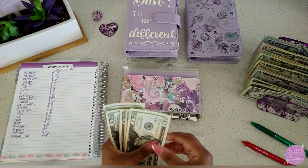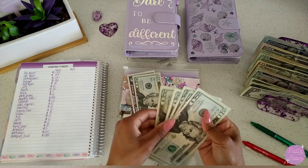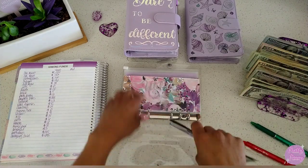So this is our utilities buffer. It has $20, $40, $60, $80, $100. So let's do a $100 bill — so $125 in the utilities buffer.